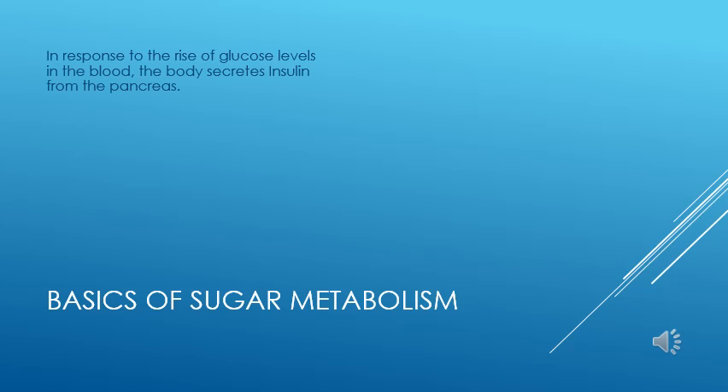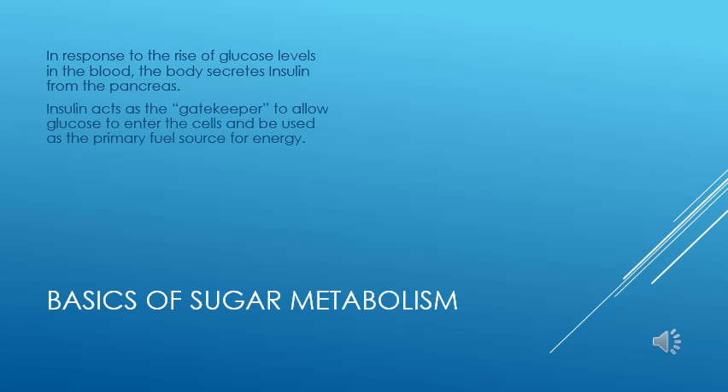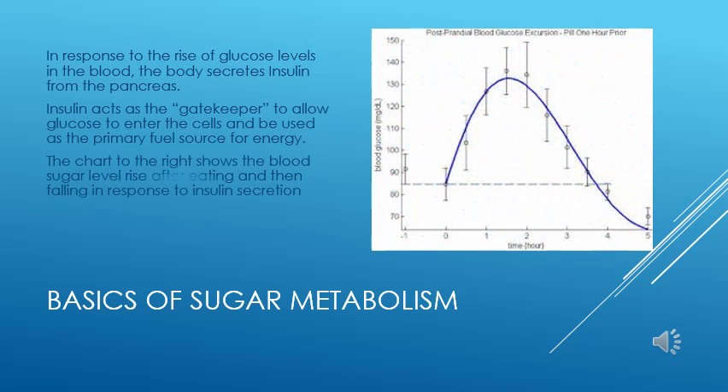After we eat, blood sugar rises and the body secretes insulin from the pancreas to allow the sugar to cross into the cells and be utilized as fuel. You will see that the amount of blood sugar rises after eating, then falls back to normal as insulin takes effect. The goal of the body is to maintain blood sugar levels between 80 and 130 mg per dL.